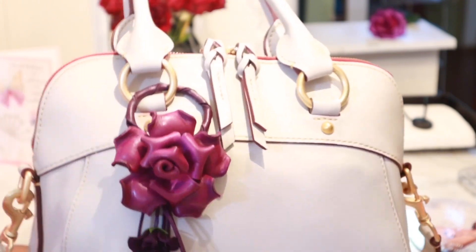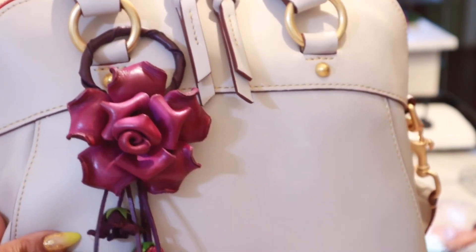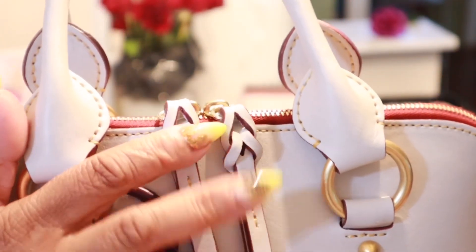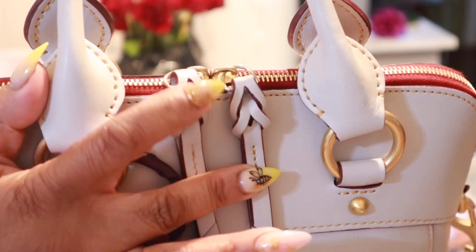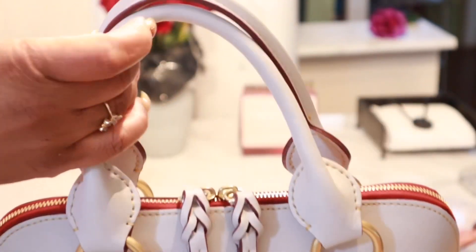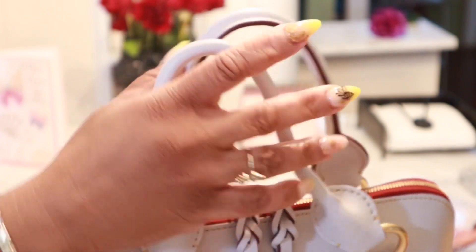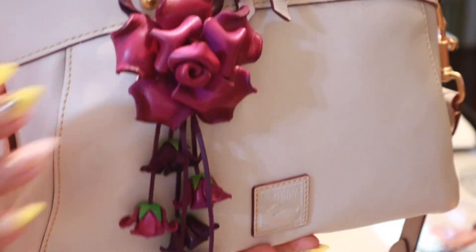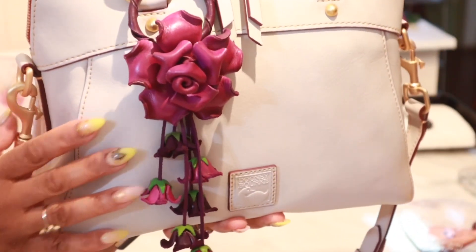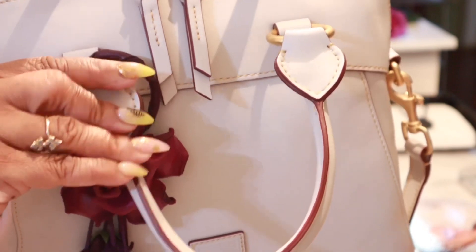This is the Dooney & Bourke Cameron Satchel in Florentine leather. The color is ecru — a supple Italian leather, really nice and very soft. It has gold-tone hardware, and you have two zipper pulls with a braided twist look, and two handles. The handle drops are five inches. Look how soft and supple it is — that's how soft the bag is. And here at the bottom you have your Dooney & Bourke logo with the duck in the leather — absolutely pretty. I have my purple flower charm on here, and up against the ecru it is just beautiful.